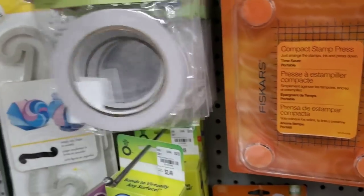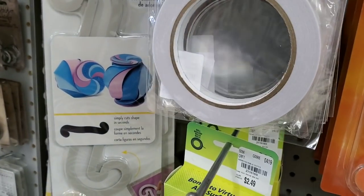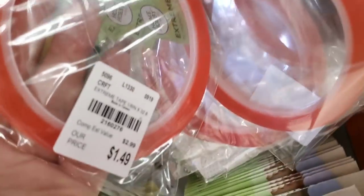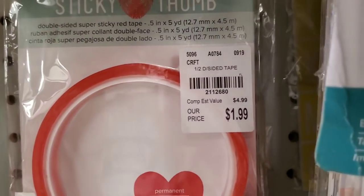All of those are new. And here is the red line tape — that's an eighth of an inch, a quarter of an inch, and a half an inch.